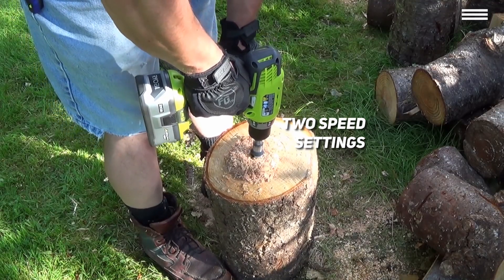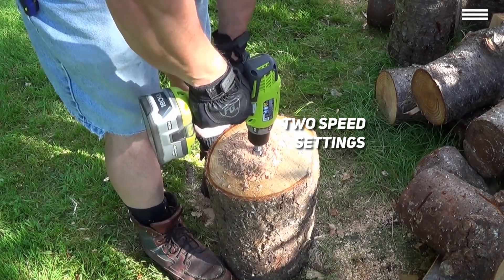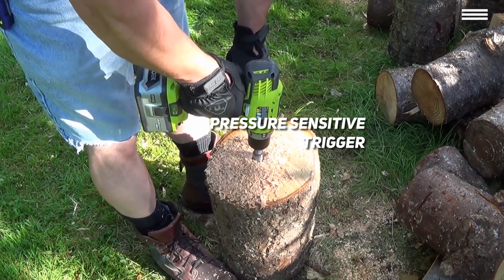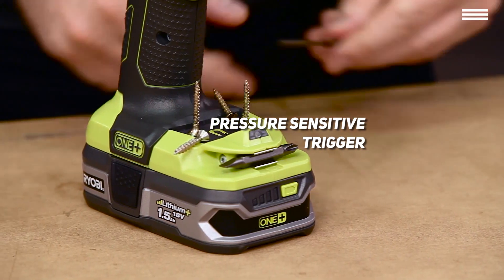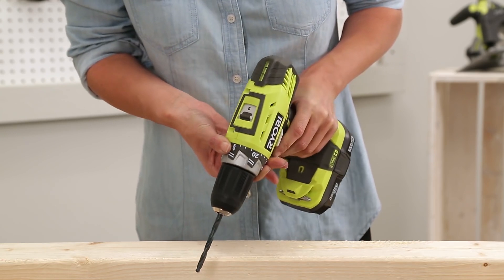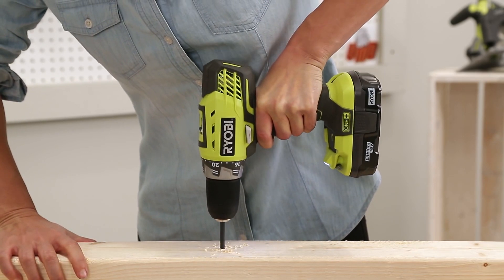There are two speed settings on this drill. The lower setting maxes out at 400 RPM, while the higher setting gets you 1600 rotations. The drill also has a pressure-sensitive trigger, so you can go from zero to maximum speed — and anywhere in between — with the press of a button, meaning you'll even be able to use it as a screwdriver as long as you don't press down too hard. You can also adjust the drill torque and use various bits, as long as they fit onto the drill's half-inch chuck.